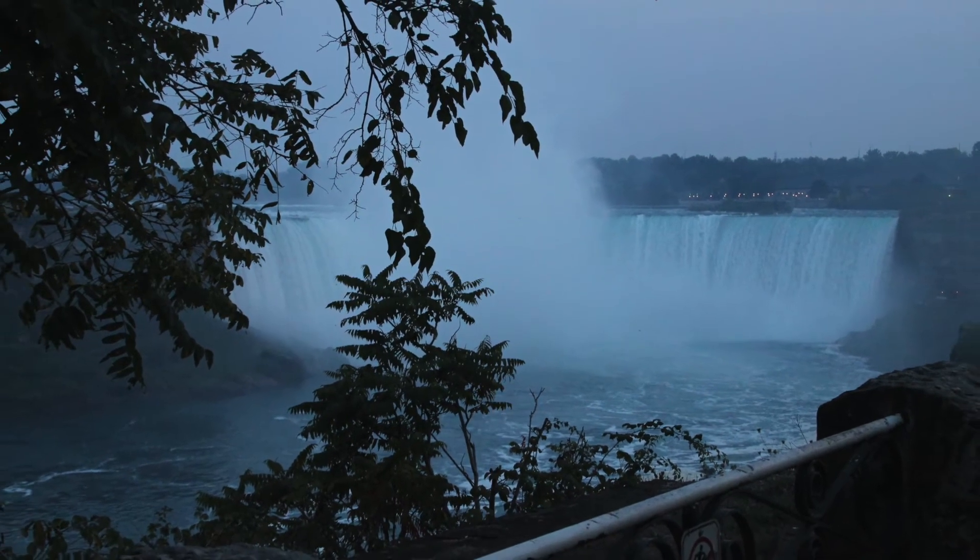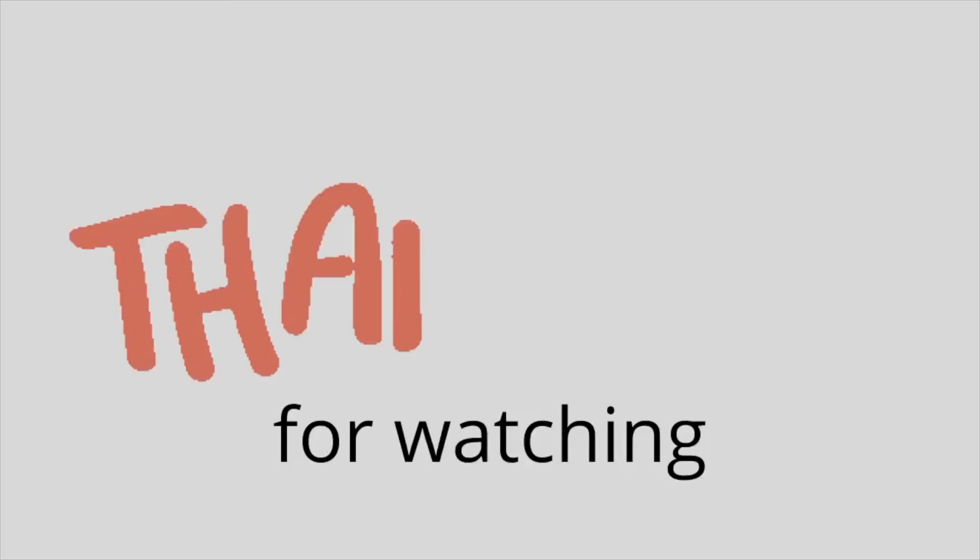We'd love you to hit the like button, subscribe, and thanks so much for watching.